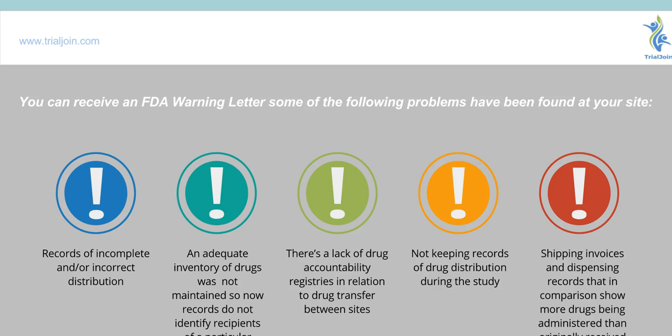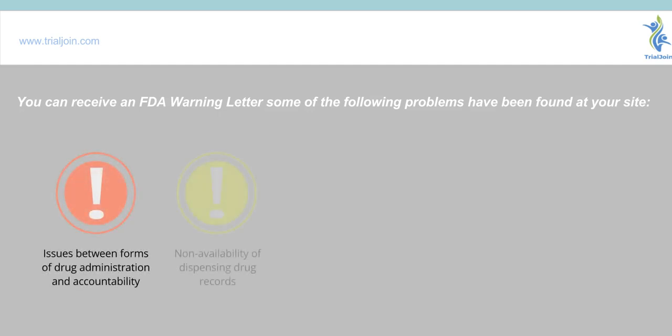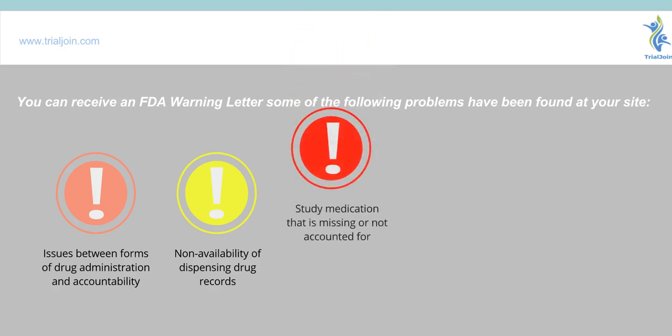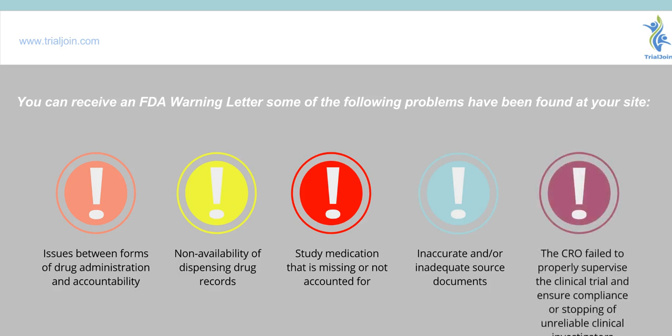Shipping invoices and dispensing records that in comparison show more drugs being administered than originally received. You can also receive letters for issues between forms of drug administration accountability, non-availability of dispensing drug records, study medication that is missing or not accounted for, inaccurate or inadequate source documents, or the CRO failed to properly supervise the clinical trial and ensure compliance or stopping of unreliable clinical investigators.